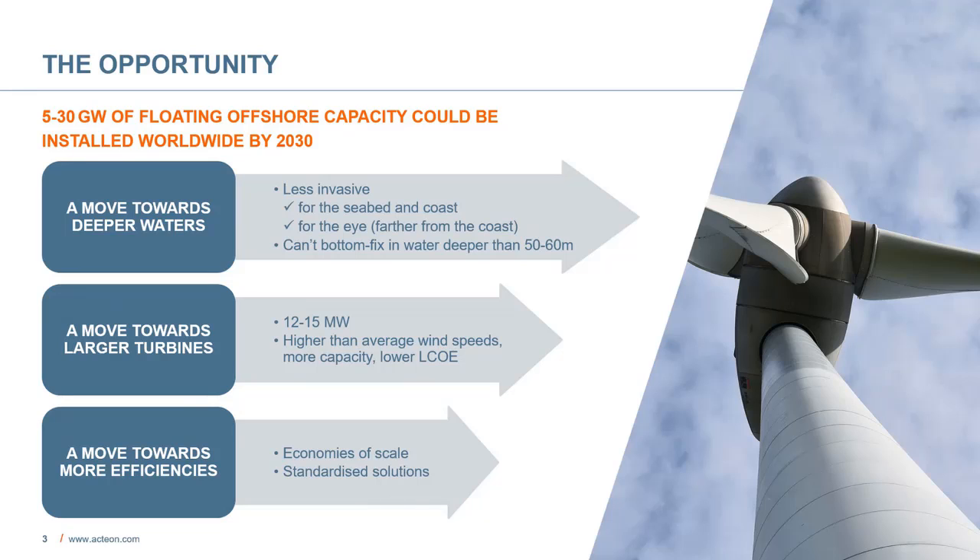Floating wind really graduated from prototype to operational when the Hywind Scotland Wind Farm started operations at the end of 2017. Today it is definitely considered the solution of the future, with 5 to 30 gigawatts of floating offshore capacity forecasted to be installed in the next 10 years. Why is floating wind taking off? First, because environmental concerns have pushed projects farther offshore where they can't be seen and where they're less likely to damage the coast and the seabed. Floating systems have to be the solution since we can't use fixed bottom approaches in water depths greater than about 60 meters.